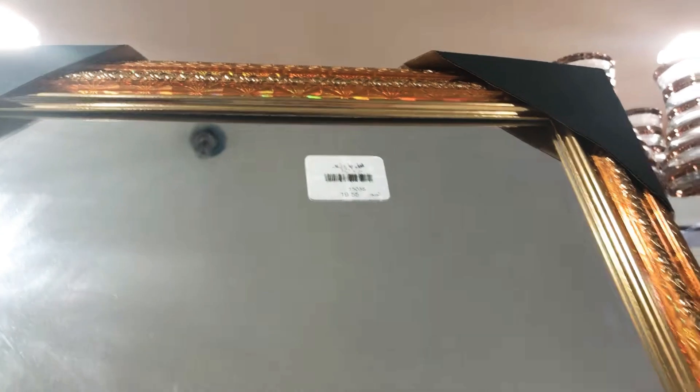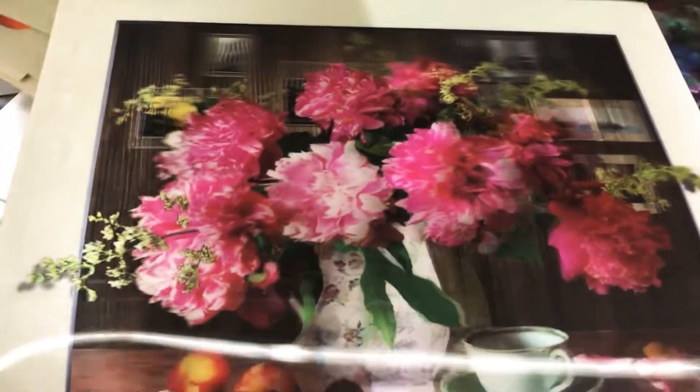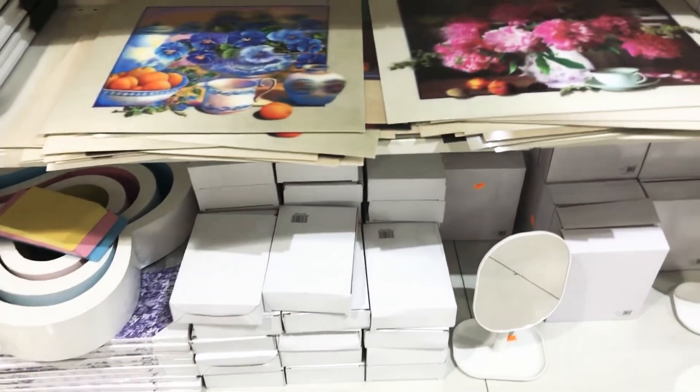Here they have decorative mirrors for your house — oval, rectangular, square — all shapes: long, tall, short, all kinds of mirrors. They also have 3D wall frames — 3D paintings or pictures — you can decorate your kitchen walls with these beautiful pieces.